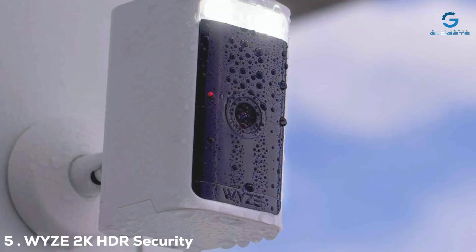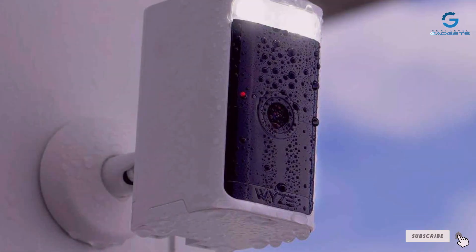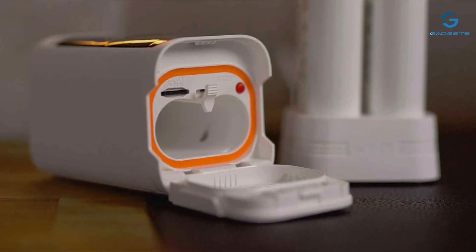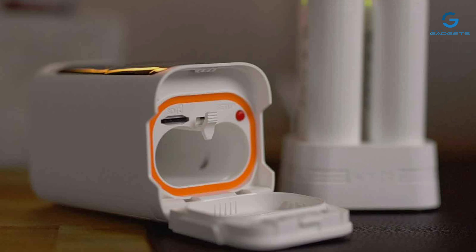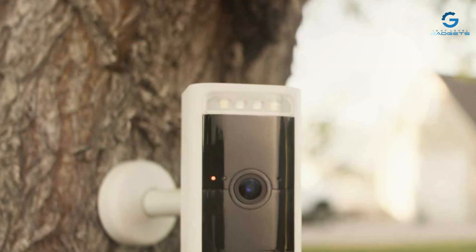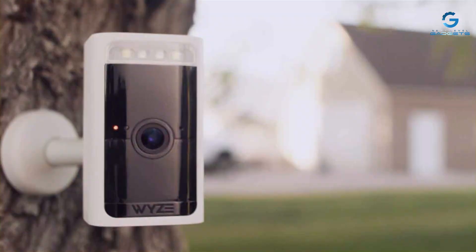Number 5: The Glali Z2K HDR Security Camera stands out for its exceptional video quality and affordability. This camera boasts 2K HD resolution that ensures detailed and clear footage, even in low-light conditions, thanks to its HDR capabilities. The design is sleek and compact, making it an unobtrusive addition to any home exterior or interior. The camera is built to withstand the elements, ensuring durability throughout the seasons.